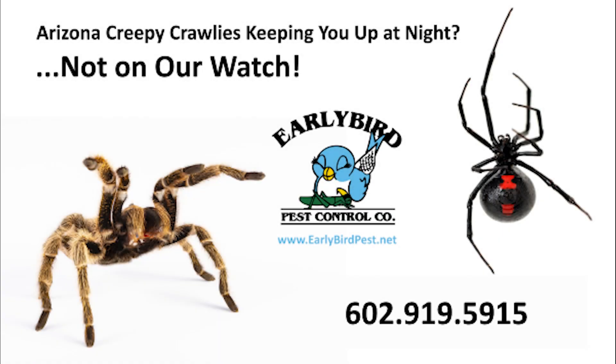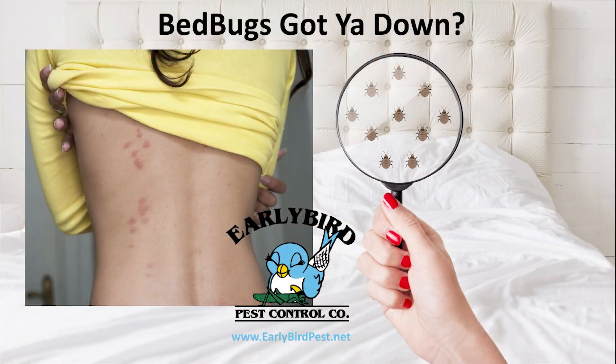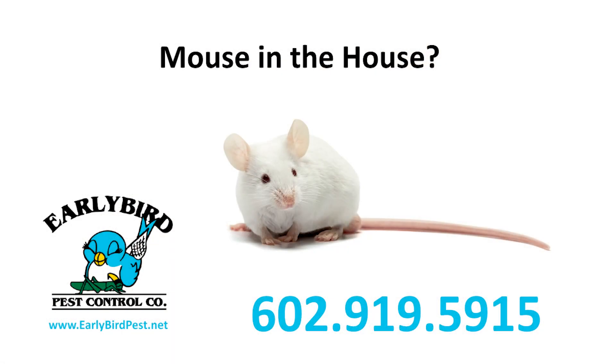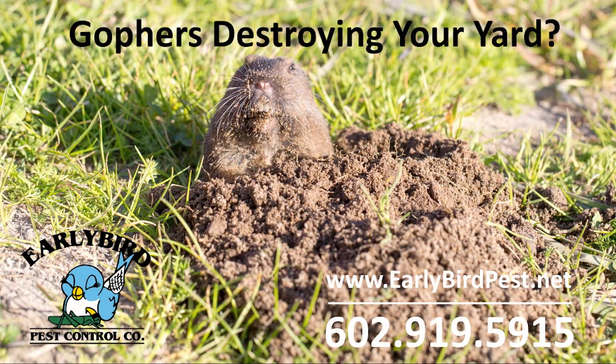If you're tired of creepy crawly pests invading your home or business property in the Phoenix, Arizona Valley, give me a call at 602-430-7378. With more than 23 years experience as a pest control exterminator in Maricopa County and the Phoenix Valley, including Scottsdale, Paradise Valley, Goodyear, Surprise, Glendale, and Peoria — so if it crawls, give me a call at earlybirdpest.net.